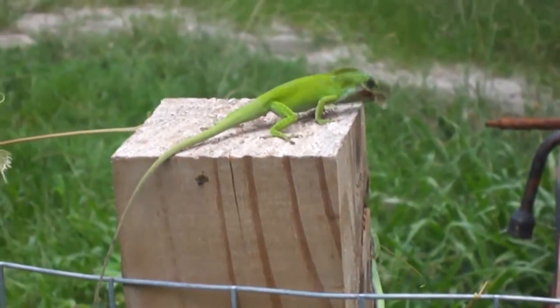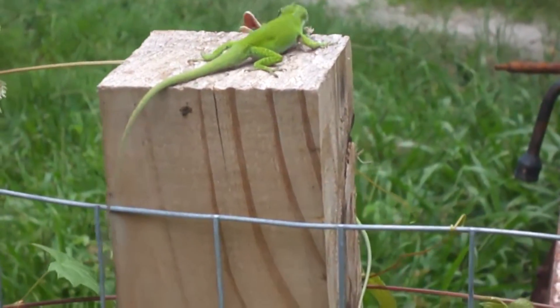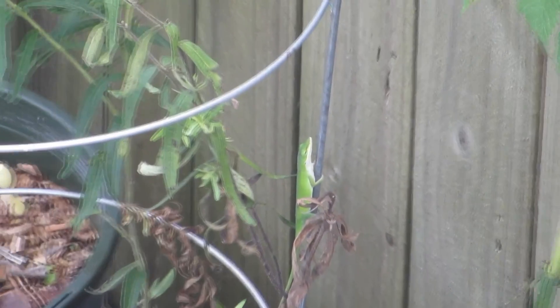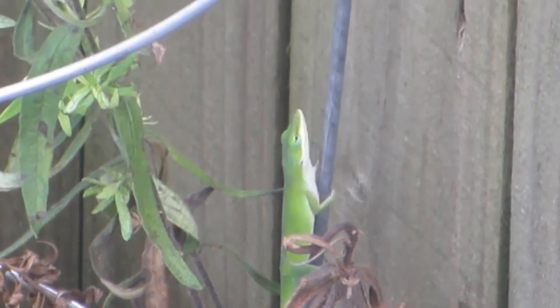Most people know that many lizard species, green anols included, can regrow their tail if lost. A new tail is formed with cartilage, blood vessels, muscles, and more. The same is not true for green anol legs — if they lose a leg, it's gone for good.